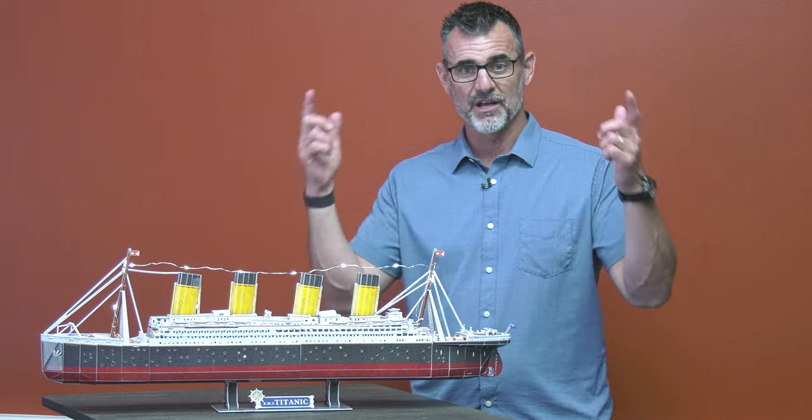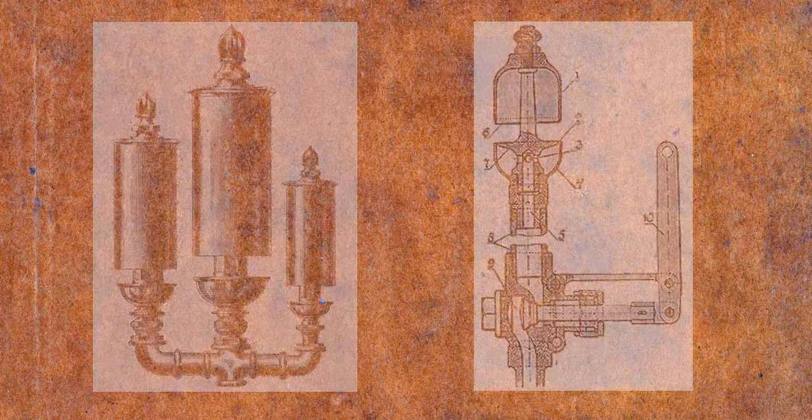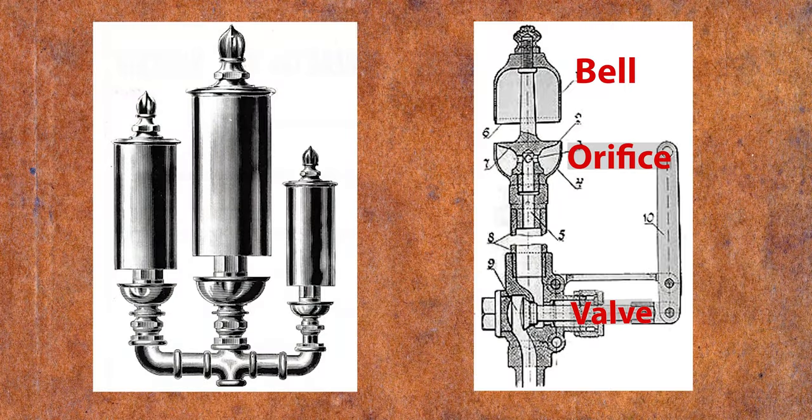Here's what you need to know about steam whistles. The whistle consists of a whistle bell, the steam orifice — or some people say aperture — and the actual valve. When the lever is pulled, which is usually attached with a cord or a chain, the valve opens and lets the steam escape through the orifice. The steam will compress and rarify in the bell, which is what creates the sound. The pitch or tone is dependent on the length of the bell and how far the operator actually opened the valve.